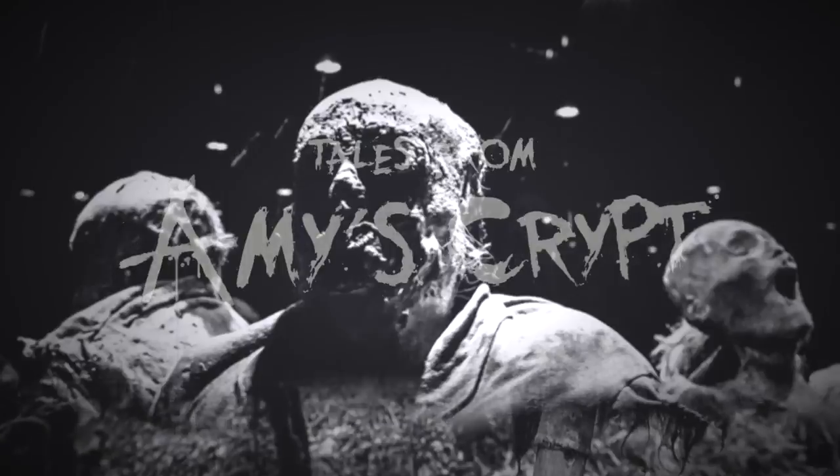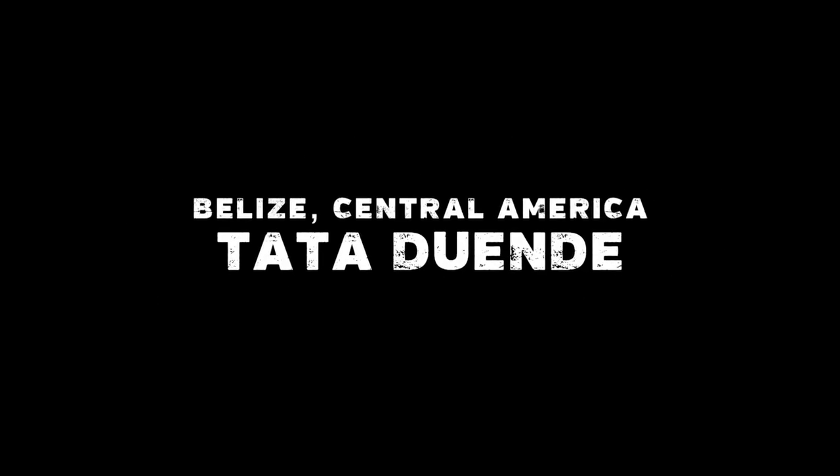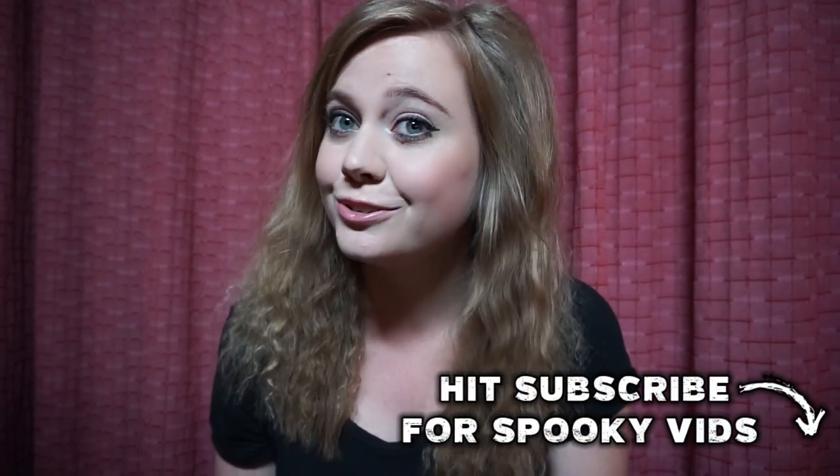Hey guys, welcome to Tales from Amy's Crypt. Today we're going to be talking about a creepy little urban legend from Belize, the Tata Duende. I first learned about the urban legend of Tata Duende while traveling to haunted places in Central America. You can check out some of those adventures on my channel where you should also subscribe. But back to Tata Duende, which translates to 'the elf.'